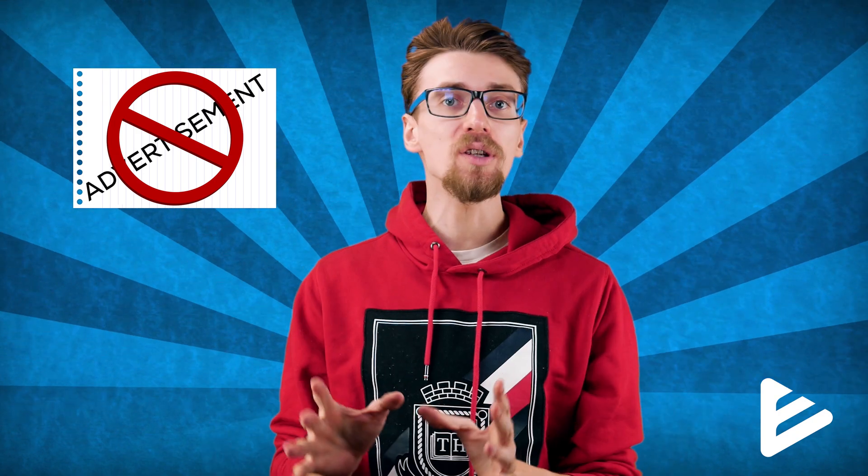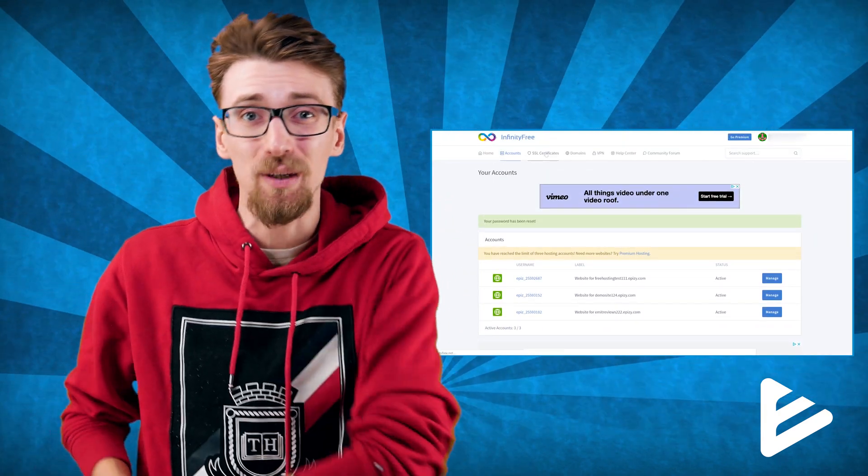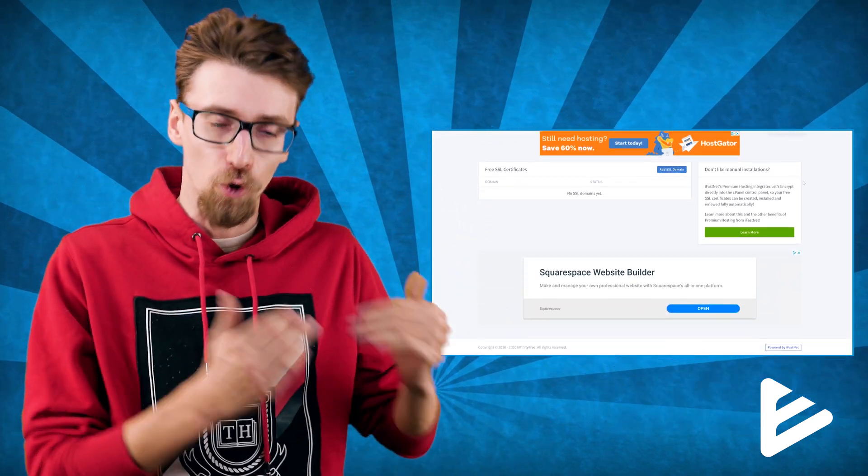One of the biggest benefits — and honestly the only reason I put InfinityFree on this list — is because they have no ads on your website. The way you design it is the way your website is going to stay. Of course there are plenty of ads in the InfinityFree dashboard and their webpage, but I don't count those as a major downside because adblock does block those, and it's very important to have your own website without any third-party ads.